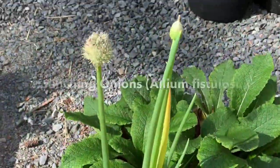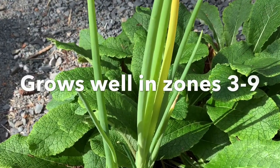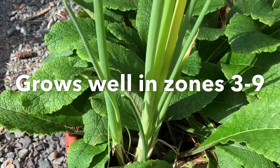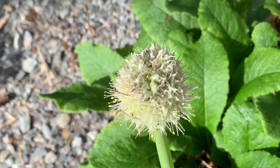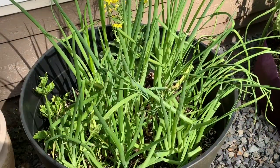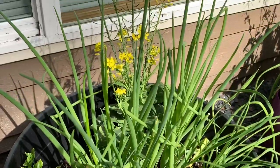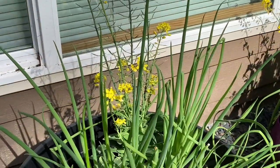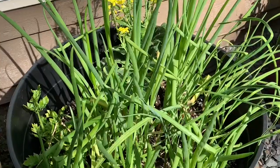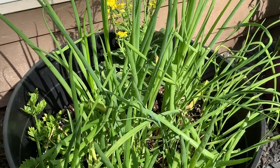The third one is bunching onions or scallions — these are pretty much what you buy at the grocery stores. Like the other plants, they multiply so you can divide them to propagate them. Every year they will set flowers so they can self-seed as well. You can also regrow bunching onions from scraps. These were all grown from the bottoms of the bunching onions that I bought from the grocery store. They'll come back every year as long as they are the perennial type.